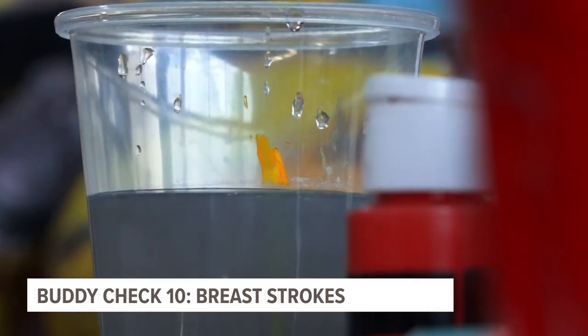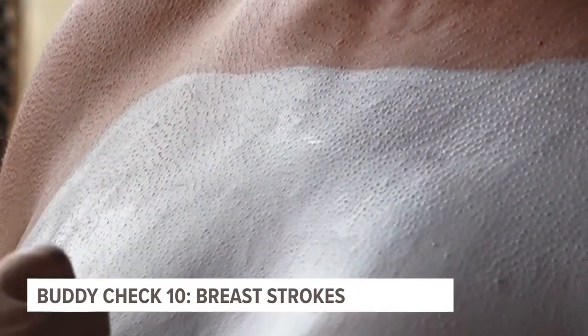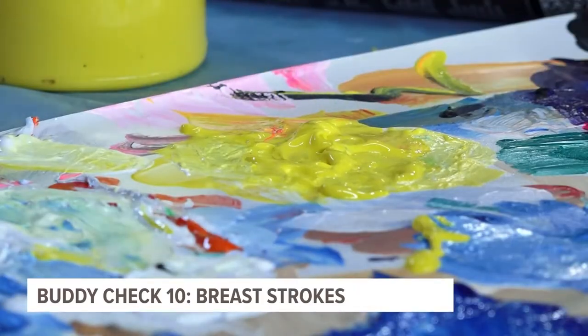If life starts as an empty canvas, then every breaststroke builds the bigger picture. It's liberating. Here, paint is a healer, and our goal is to raise money to give back to local women who are battling all forms of cancer.